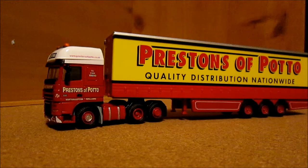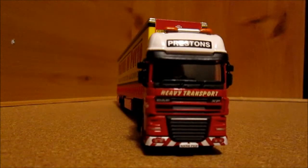Hello guys and welcome to another model review. In this edition I'll be reviewing a Preston's of Poteaux Oxford die-cast model of a DAF XF. This model actually shows two sides of the Preston's business: the heavy haulage and the normal haulage. To begin this review we'll be starting with the heavy haulage cab unit.